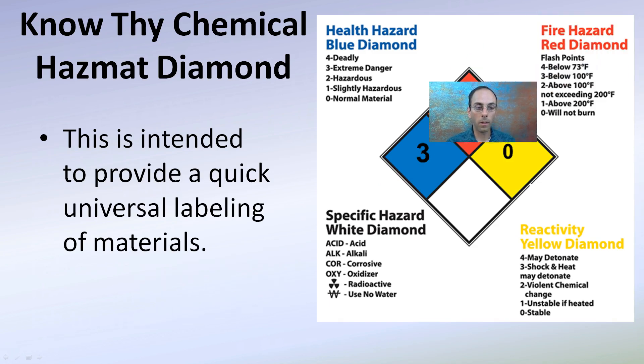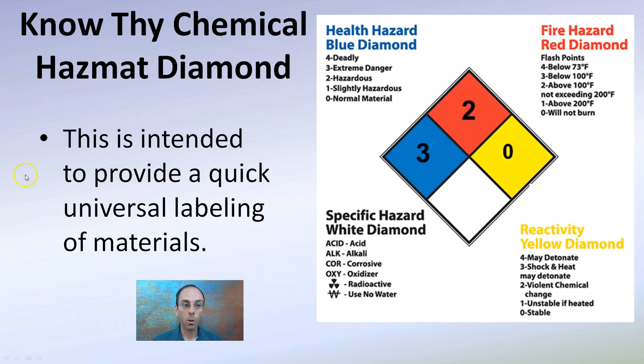Knowing the chemical hazmat diamond can be advantageous. It's intended to provide a quick, universal labeling of materials. You may see this diamond-shaped key in other places as you're traveling around. The four colorations are important — if you see any fours, that's reason for concern, because a health hazard would be deadly, flash points would be very low, and reactivity would be very high.